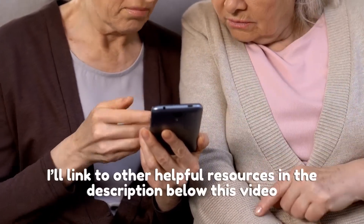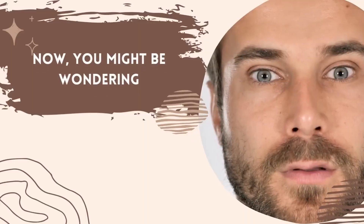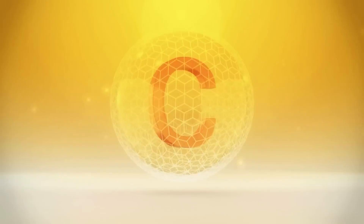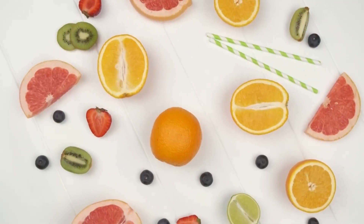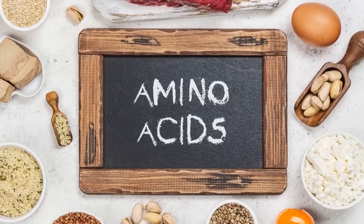Let's dive deeper into our first hack: the incredible power of vitamin C. You might be wondering, how does vitamin C help with collagen? It's pretty fascinating. Vitamin C is essential for collagen synthesis because it acts as a cofactor for two key enzymes — prolyl hydroxylase and lysyl hydroxylase — that stabilize and strengthen the collagen structure. In simpler terms, vitamin C helps to link the amino acids together, creating strong and stable collagen fibers.